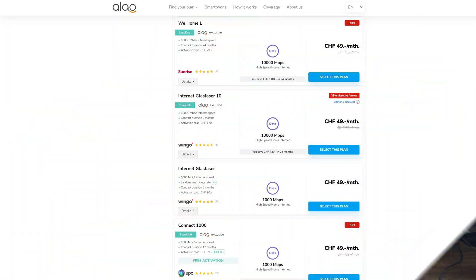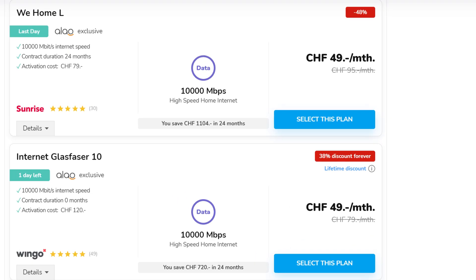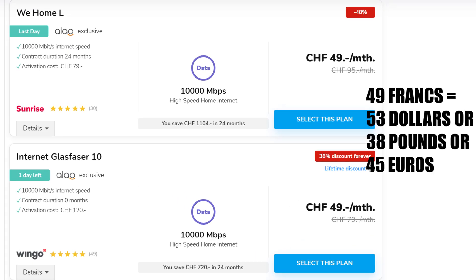Move aside grandpa, because the future is now — one gigabit internet is finally becoming mainstream, or at least it's becoming mainstream here in the UK, which is definitely quite a few years behind when it comes to its internet infrastructure. In countries like Switzerland you can already get 10 gigabit ethernet for next to nothing, so it still has some catching up to do.